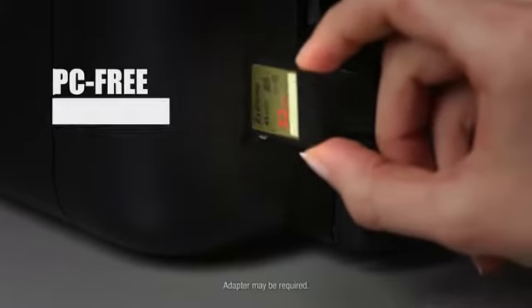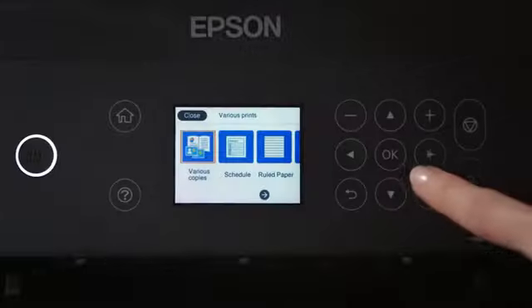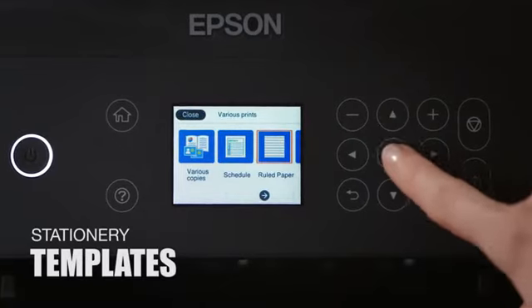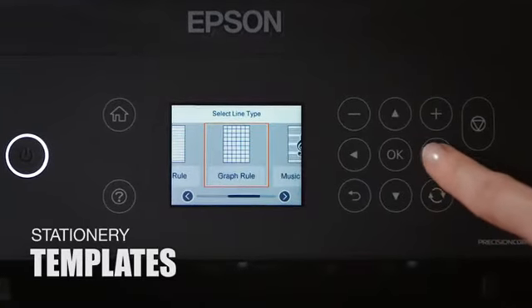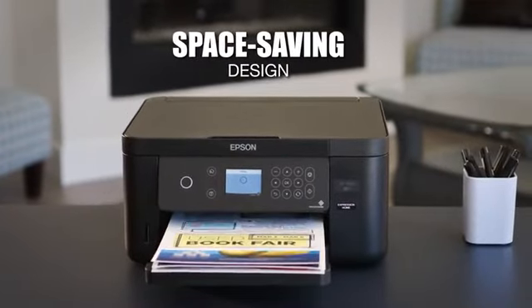The XP5100 provides convenient PC-free printing with its built-in card slot, plus handy stationery templates including lined paper and calendar pages. Free up desk space with its remarkably compact, space-saving design.